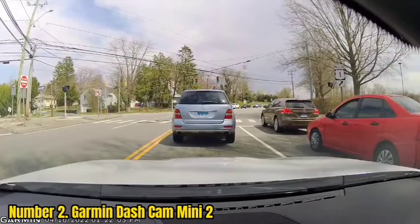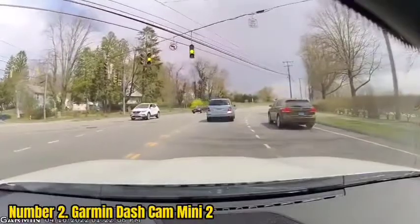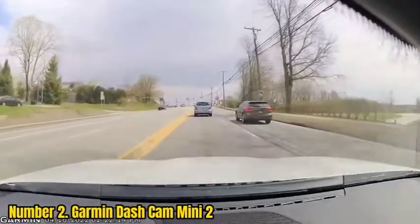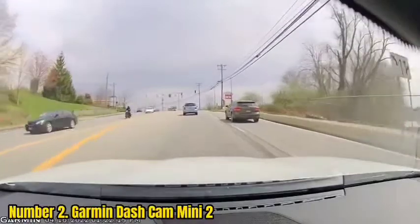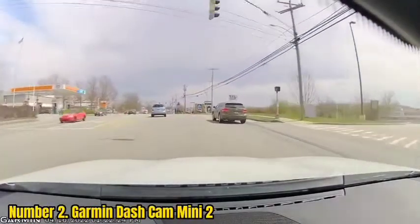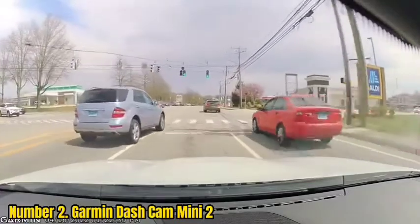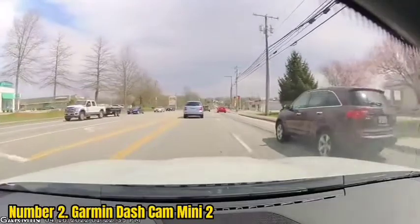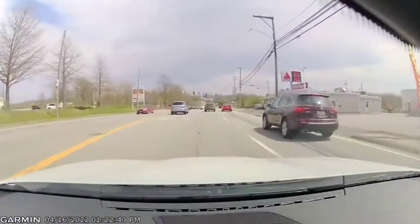Number 2: Garmin Dashcam Mini 2. The Garmin Dashcam Mini 2 might just be the smallest dashcam on the market today, roughly the size of a car key fob. The camera records in 1080p Full HD resolution with HDR, is easy to set up, has an equally compact windscreen mount, and even features a voice control system. If you want high-quality Full HD video with HDR from an incredibly compact design, look no further. You can even pair up to four of these cameras together for synchronized recording right around your vehicle.